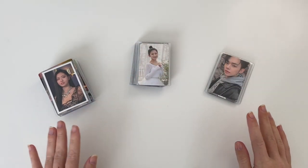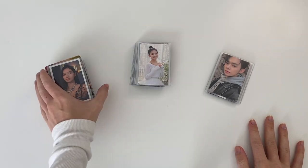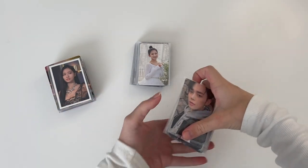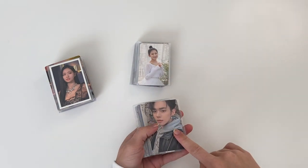We have a solid stack for both Twice and my girl groups. There are definitely most Twice cards, and then a little bit for my boy group binder as well, so I think we're going to start out with the boy groups.